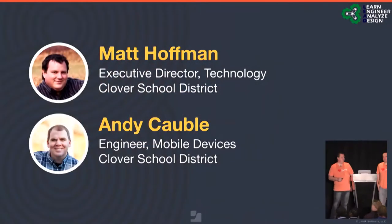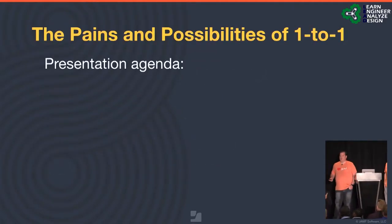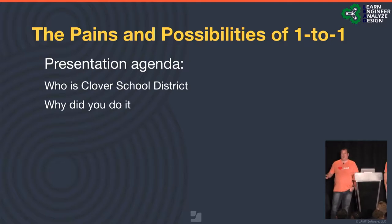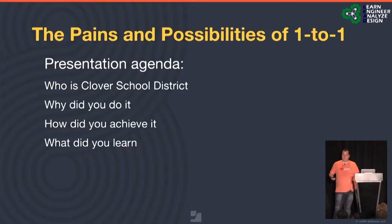Good morning, everybody. My name is Matt Hoffman. I'm executive director of technology for Clover School District, and to my left is Andy Cobble, our mobile device engineer. I want to start by going over what we'll talk about today: who we are, who Clover School District is, why we chose to go one-to-one and what that process looked like, how we accomplished it over the past four years, and what we learned. It is the pains and possibilities of one-to-one — not an easy process, but a very rich learning process.